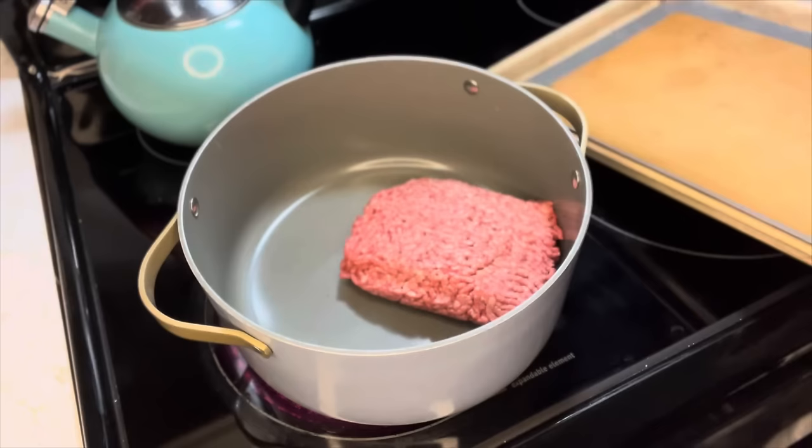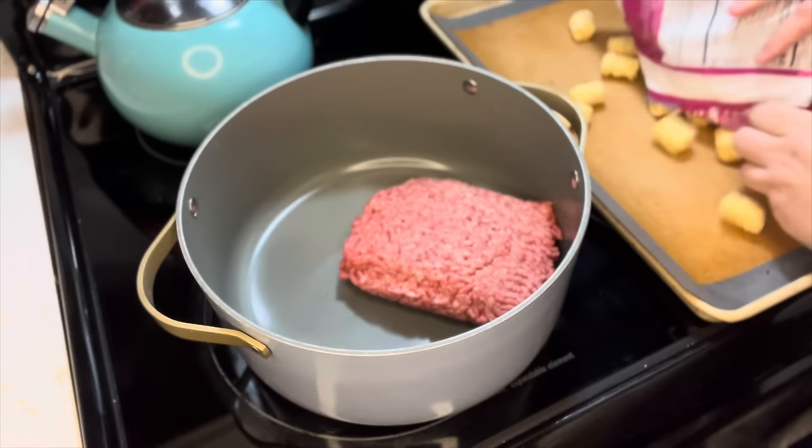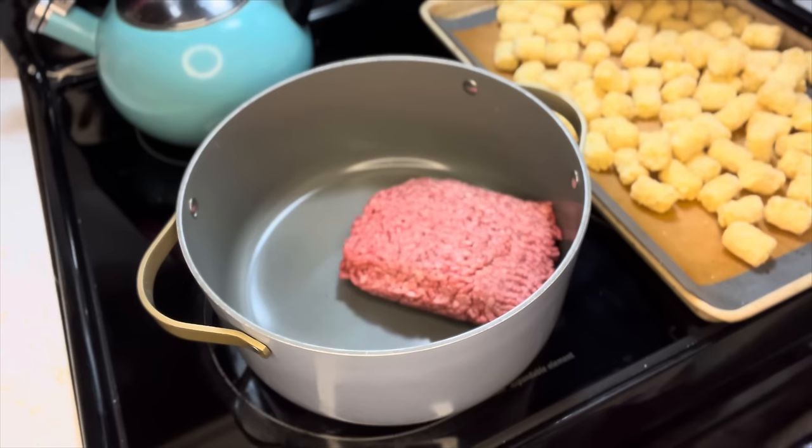I've been making homemade french fries lately, but Brandon has an obsession with tater tots right now, so we're getting tater tots today.